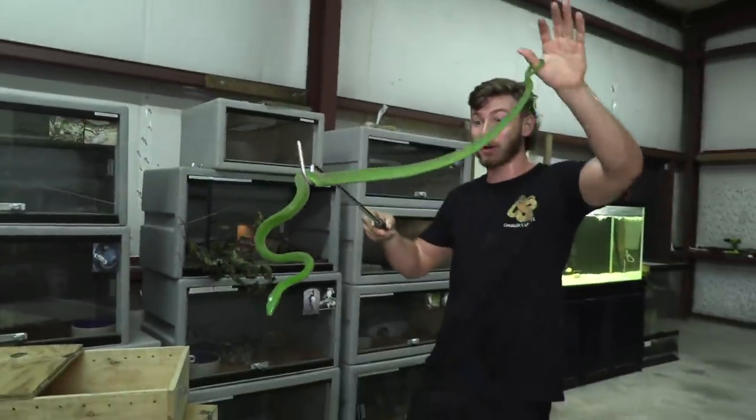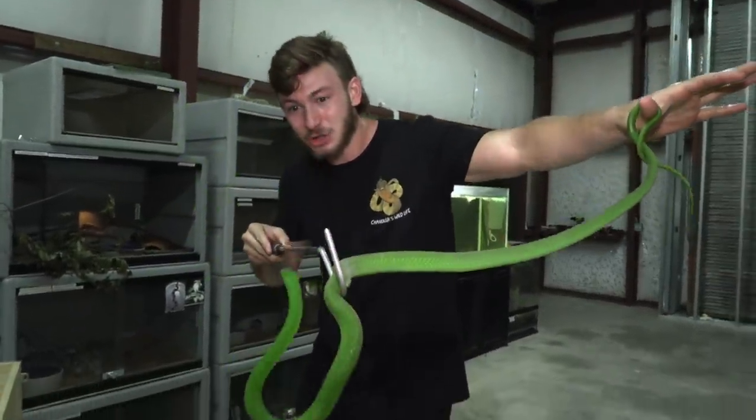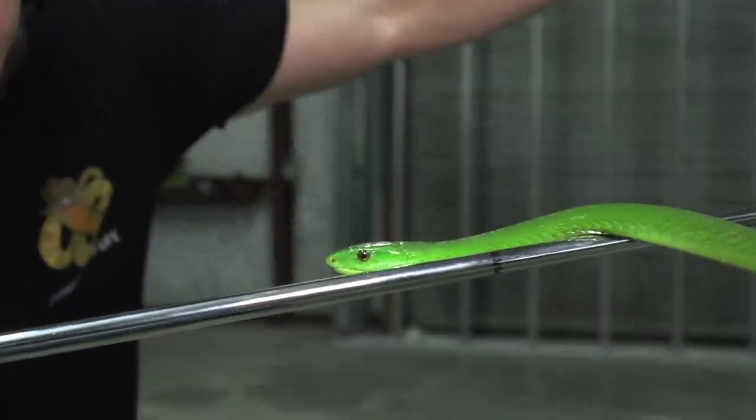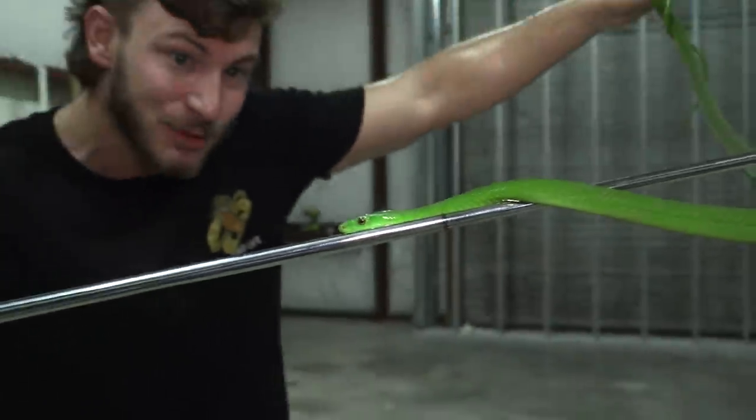That magnificent mamba — no matter if it's green or black, they have that iconic coffin head shape. That is one of the most beautiful venomous reptiles on our planet, right up there with the gaboon vipers and the bushmasters. The green mambas have to be the most beautiful.